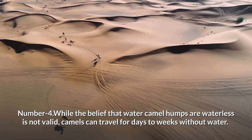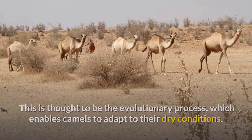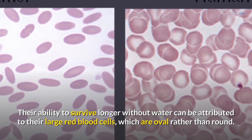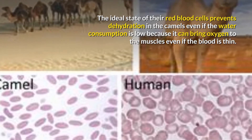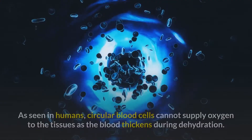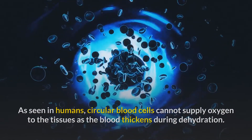Number four: while it is now clear that camel humps do not store water, camels can still travel for days to weeks without water. This is thought to be an evolutionary adaptation enabling camels to survive in dry conditions. Their ability to survive longer without water can be attributed to their large red blood cells, which are oval rather than round. This oval shape prevents dehydration, as it allows oxygen to be delivered to the muscles even when blood is thin.